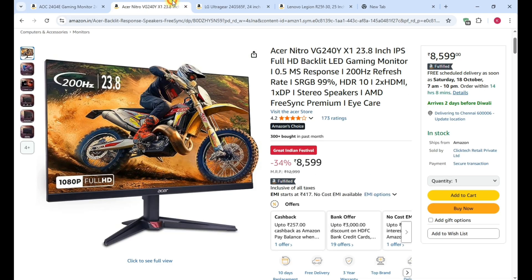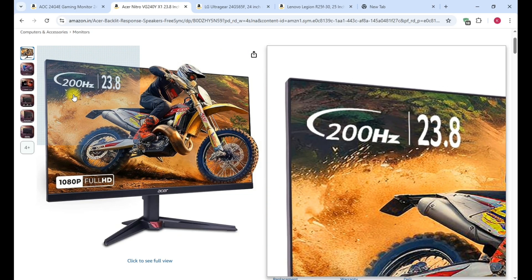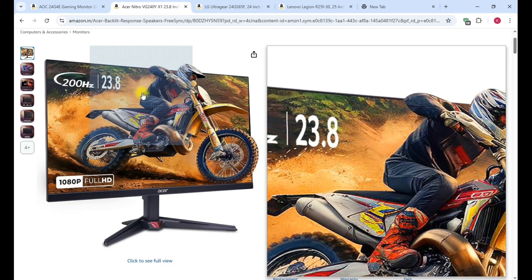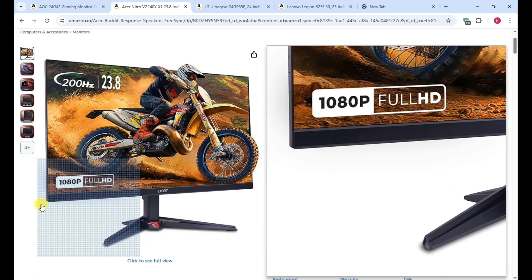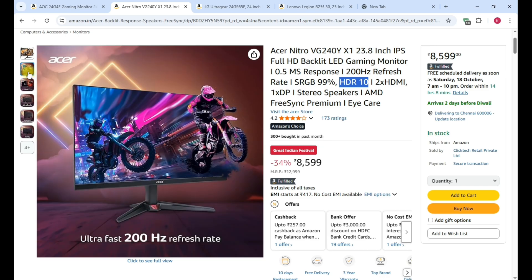The second monitor is the Acer Nitro VG240Y, which is the latest launch monitor. It is a 23.8-inch IPS Full HD backlit LED gaming monitor with a 200Hz refresh rate, HDR10, and 1080p Full HD resolution. Acer is a best brand and this is a preferable choice.